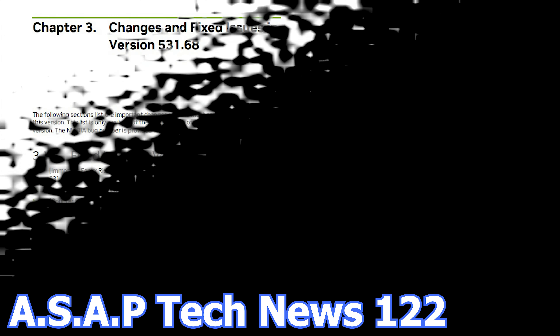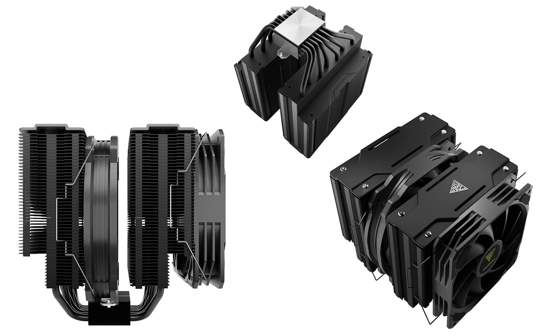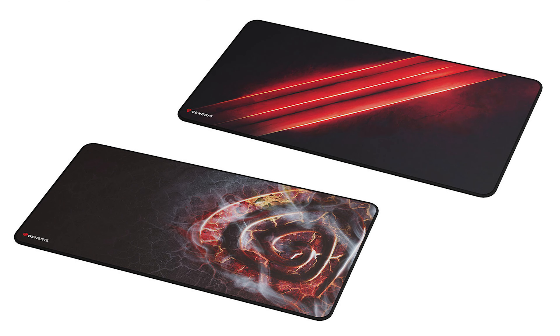In episode number 123 of the ASAP Tech News, we talk about the latest NVIDIA graphics card driver. GameDiaz has a new high-end air CPU cooler. ThelmaRide launches a massive M.2 SSD heatsink, and Genesis launches new mouse mats.